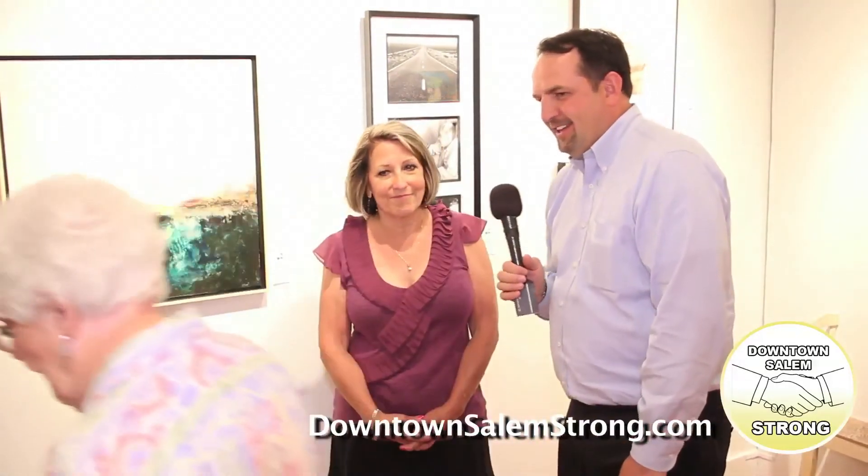What would you like to say to the Art Association for this event? Thank you. It's a great opportunity for artists in the area to gather, show their work, and get a little recognition. Congratulations. For more great stories happening here in downtown Salem, visit downtownsalembusinessdistrict.com. Thank you.